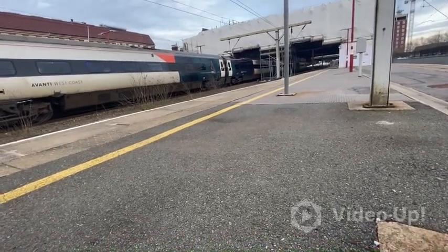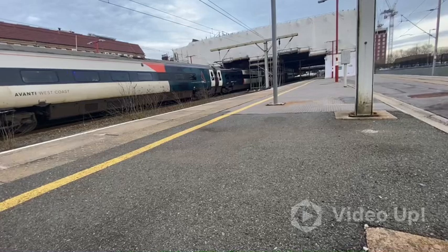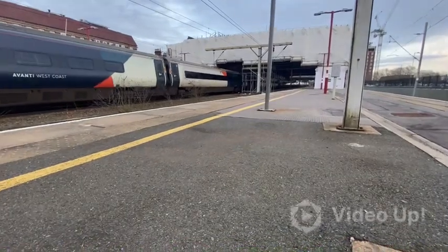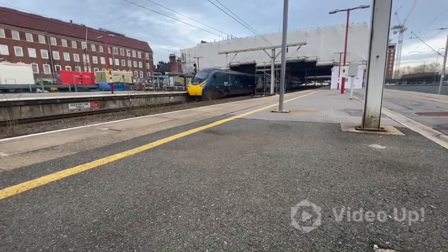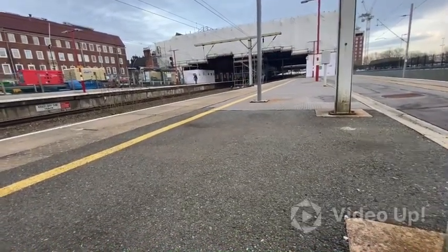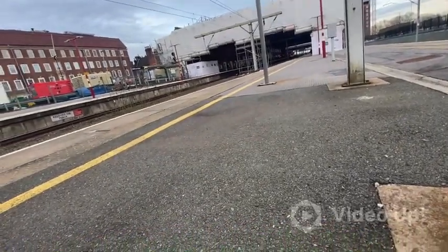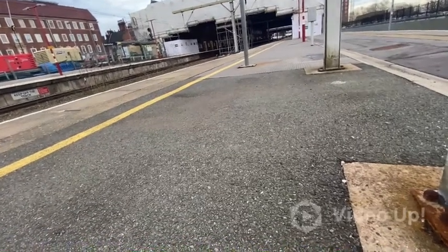Right, this is heading out now. 390-157 to London Euston. And arriving now is the delayed 1649 Cross Country service to Manchester Piccadilly.